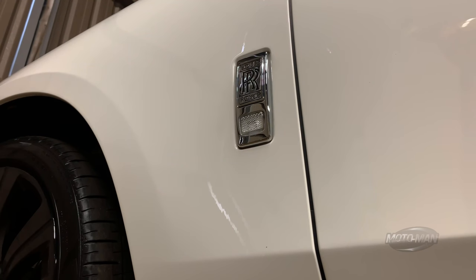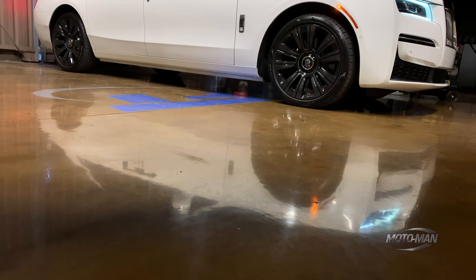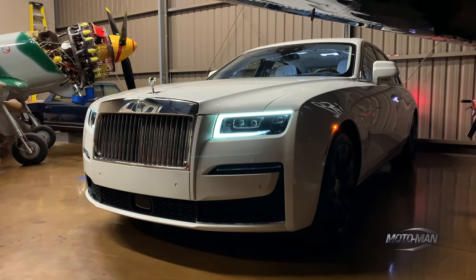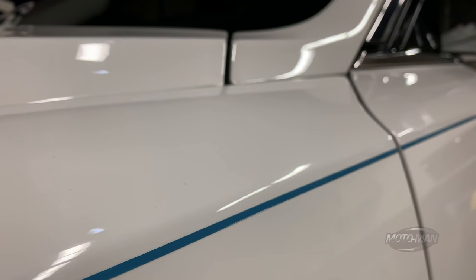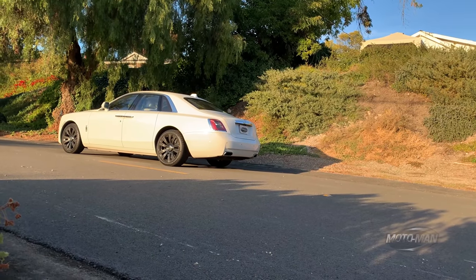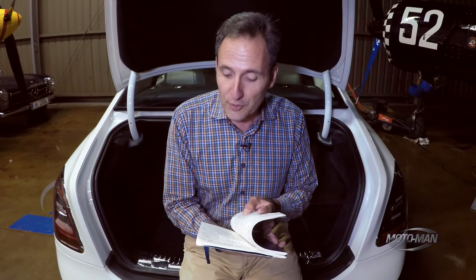It is indeed time to play the options game. The car we've been driving throughout this episode has been at all these media events around different countries, so a window sticker that breaks out the options and pricing does not exist at the time of this shoot. What we're going to do is go through the base price, the options, and the full price. So let's dive into the 2021 Rolls-Royce Ghost for a base price of $332,800.